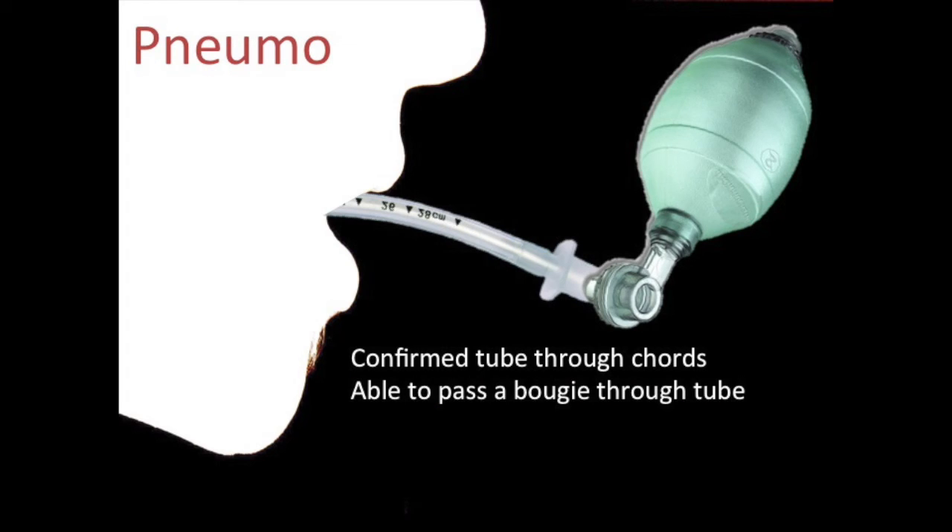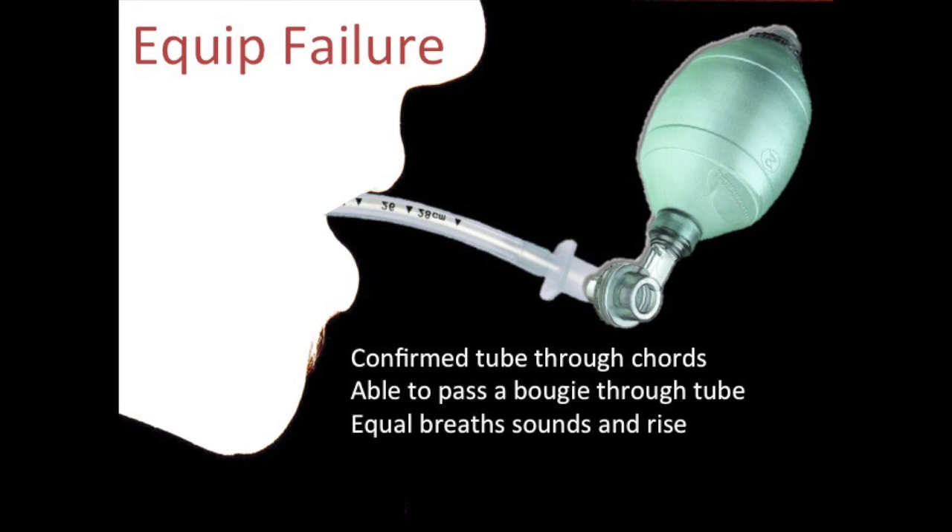Pneumothorax: asthmatics have high risk of pneumothorax due to hyperinflated lungs plus positive pressure bagging. Check with bilateral breath sounds — in our patient, sounds are present bilaterally though not great. Equipment failure: check for a BVM leak, confirm oxygen is actually connected — half the time in our resuscitation bay we find no one connected the oxygen. If using a vent and unsure if it's working correctly, disconnect it. A bag valve mask at 100% oxygen beats any fancy ventilator. Simplify your equipment and go back to basics.